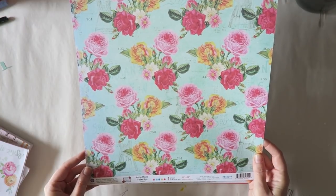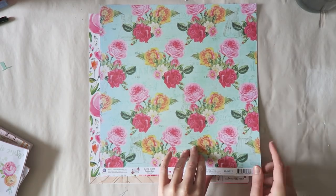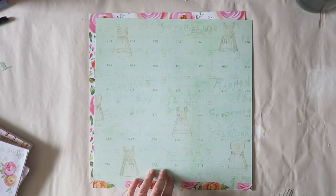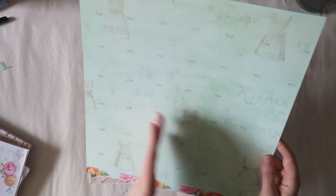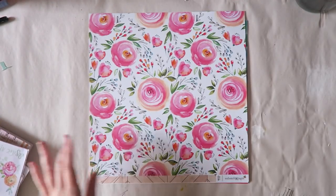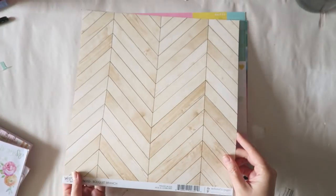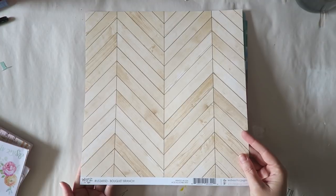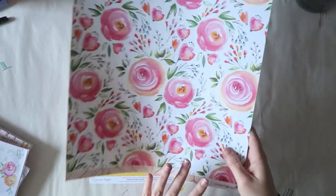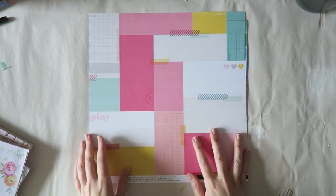This is from Anna Marie collection 'Eloise,' from 2013 — really vintage stuff, also from Prima. One side has a beautiful floral and the other has gorgeous illustration-style designs. I love the color. This next one is from Webster's Pages — I just loved the watercolor florals. It's from the 'Bouquet' branch, collection 'Love Is in the Air.' I have no year and no idea if it's available anywhere.